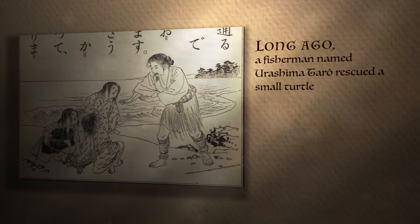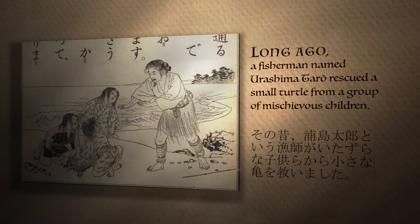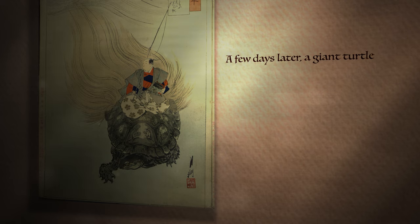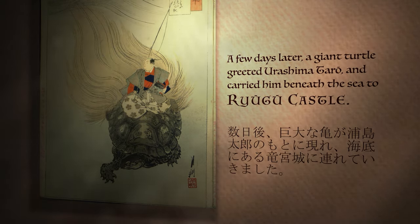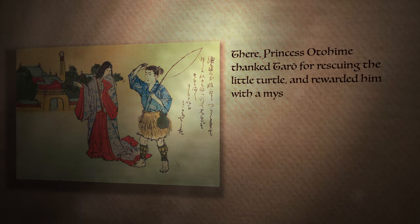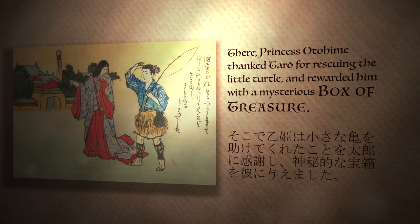Long ago, a fisherman named Urashima Taro rescued a small turtle from a group of mischievous children. A few days later, a giant turtle greeted Urashima Taro and carried him beneath the sea to Ryugu Castle. There, Princess Otohime thanked Taro for rescuing the little turtle and rewarded him with a mysterious box of treasure.